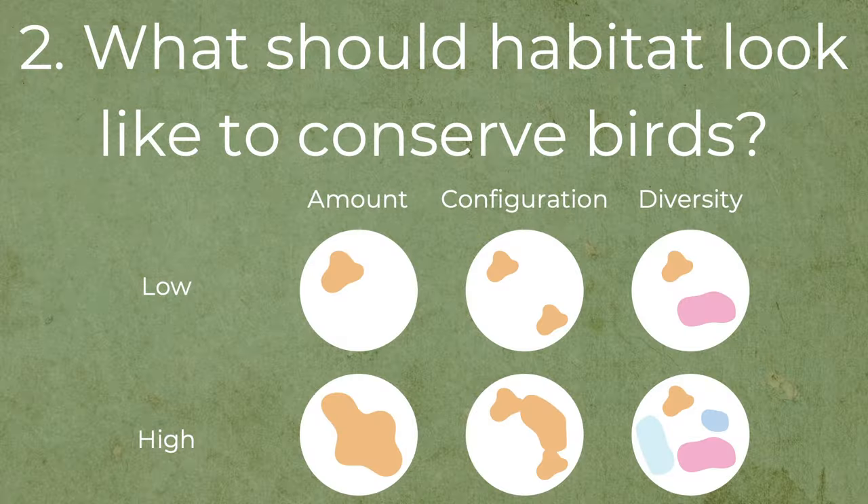So if we know that birds need native vegetation, what should this habitat look like? For this question, instead of looking at bird groups I focused on individual species. I looked at the amount of native vegetation, how this vegetation was arranged — whether it was clumped or dispersed, which affects birds' ability to move throughout a landscape — and also the diversity of different land uses, including plantation, farmland, and different water sources. I was able to analyse 27 of the 107 species I observed, looking at both the presence and abundance of these birds in relation to those three variables.